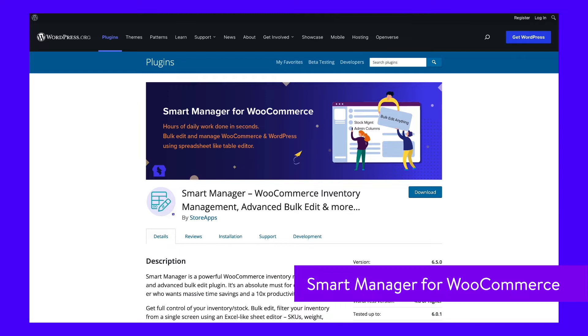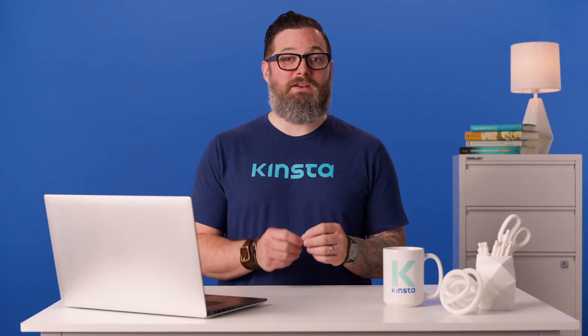This plugin is beneficial not just for stock management, but for your entire store. You can manage all of your products and inventory from an Excel-like screen with a more efficient bulk editing menu. This is bound to save you a lot of time.